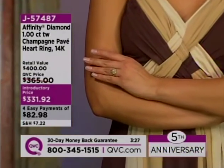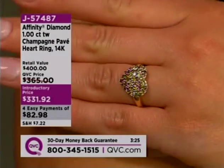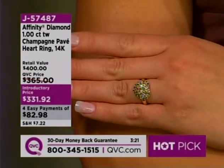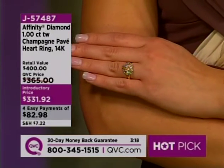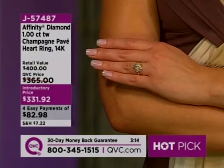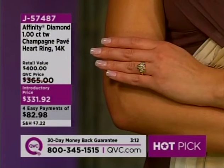With white diamonds you get the blues, you get the whites, you get all of those gorgeous colors. When you have champagne diamonds, you see other colors that you don't always see with white diamonds — you see the rich oranges, you see the golden hues, you see the brown hues. That entire color spectrum really comes out very strongly in these pieces.